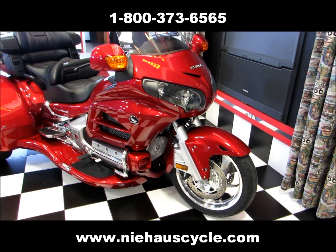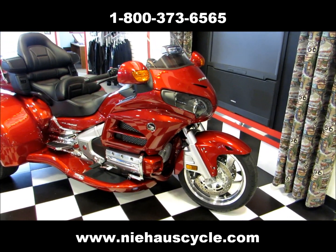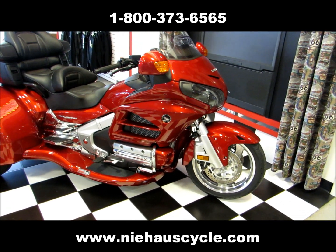As you may notice first, on the 2013 the fairing lowers are red — they match the fairing and the main color of the bike. They were silver in 2012.